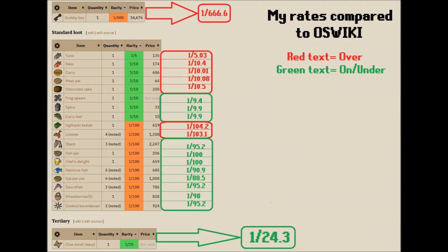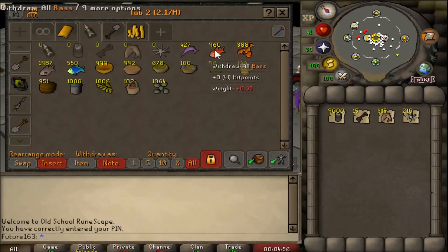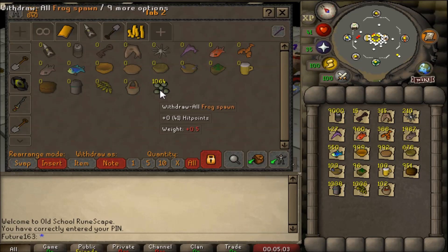Here I've detailed the drop rates: green means on or under rate, red means over rate. The biggest difference is the grubby key at 1 in 666.6 when it should be 1 in 500. The easy clue scroll rate is very nice at 1 in 24.3, slightly under the expected rate. Other than those two, the remaining drops are more common and not too valuable.